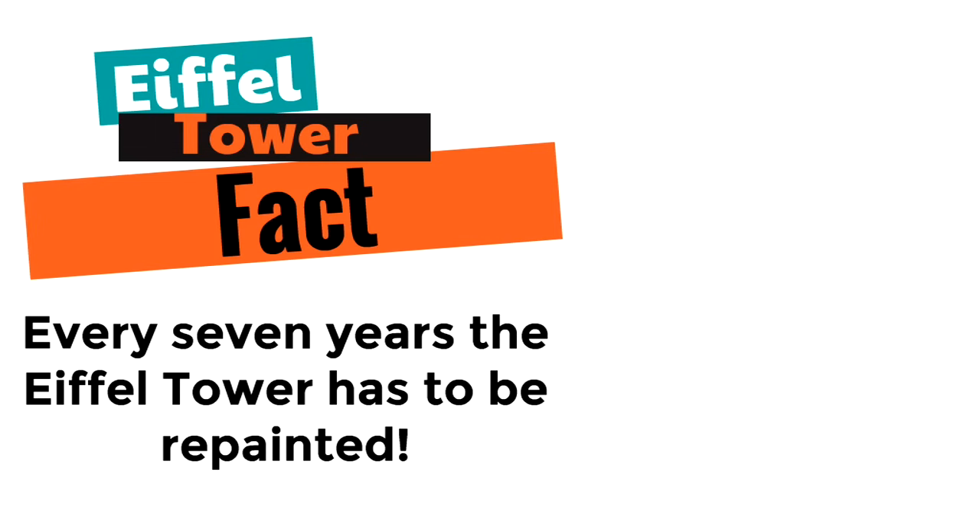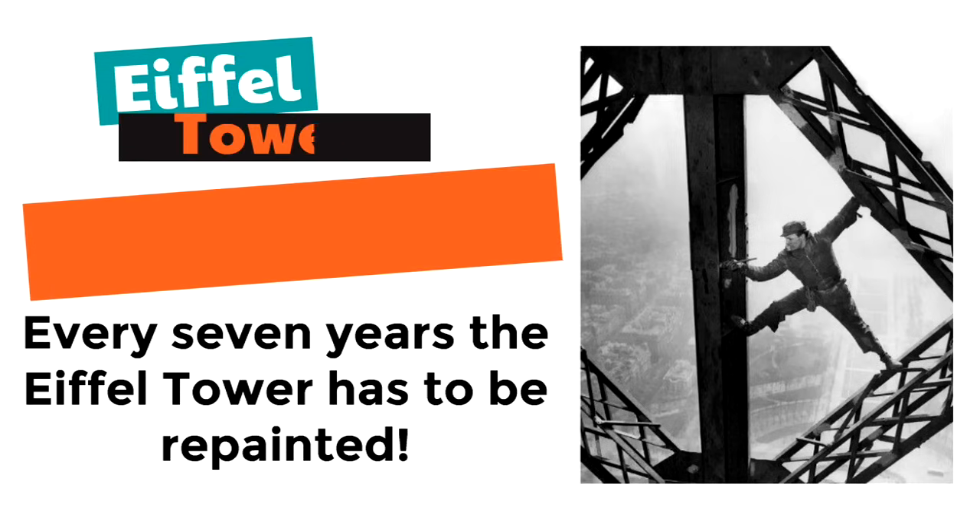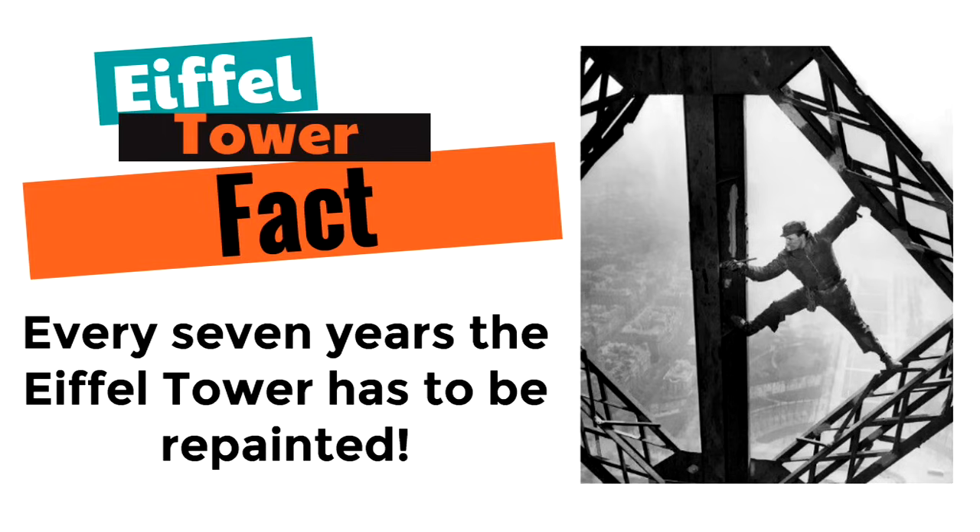Did you know every seven years the Eiffel Tower has to be repainted? Literally, they have to paint the Eiffel Tower every seven years. Here's a real picture of a guy in the 1950s painting the Eiffel Tower by hand. Can you believe it? Look how high up this guy is.